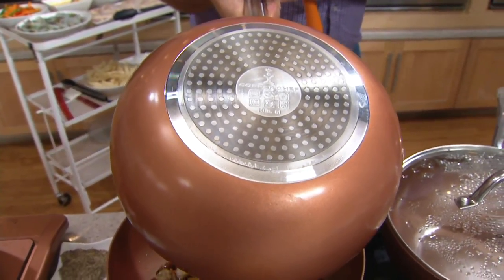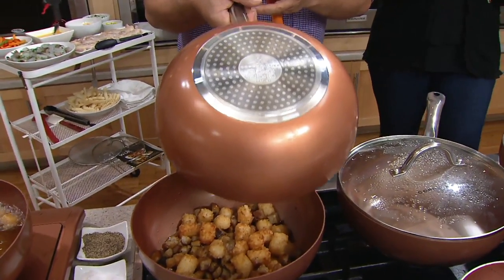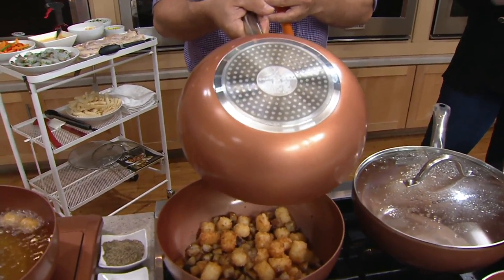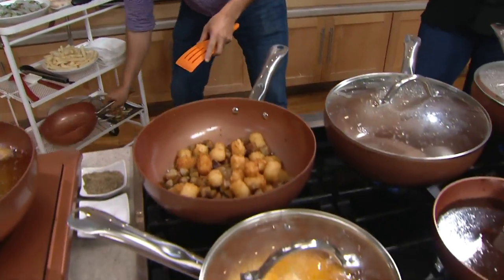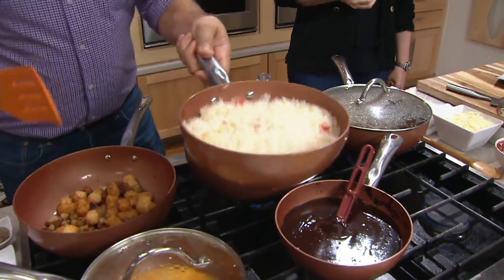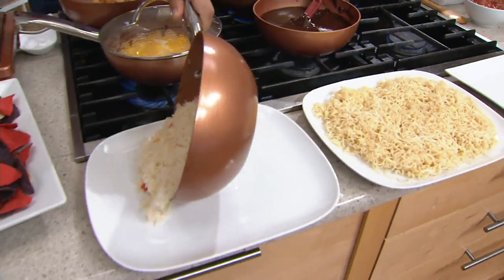When you cook with woks at home, it's a hard thing — it's round on the bottom, takes a lot of experience, and you have to constantly be adjusting the heat. If you've ever tried to make a rice dish in a wok, more often than not the rice will stick to the bottom and you get that little burnt chunk that tastes awful. With the Ceramatec nonstick, it'll come right out.